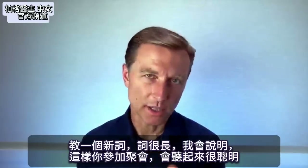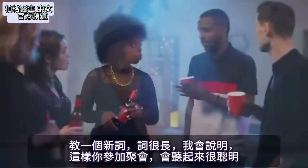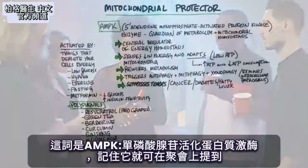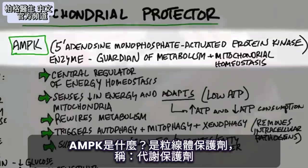Today I'm going to teach you a new word — it's a very long word, and then I'm going to describe what it is. This way you can go to a party and sound very smart. So what is this word? The word is AMPK. What does that stand for? 5' adenosine monophosphate activated protein kinase. Just memorize that word and you can use it at a party.